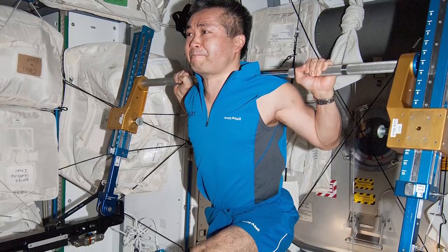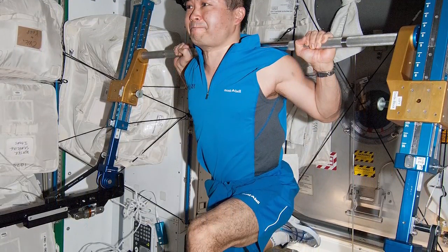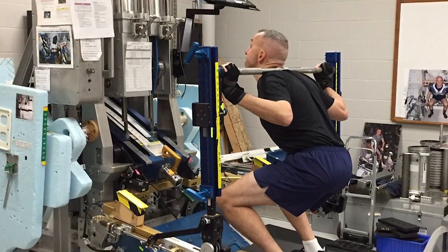We have a special weightlifting machine called the Advanced Resistive Exercise Device that we can use to do all kinds of exercises for the entire body. The main focus is the core, which carries a lot of our weight — we need to keep our hips, femurs, upper torso, and back muscles and bones strong. Without these countermeasures, our bodies would be really frail by the time we got back to Earth, as we certainly saw during long-duration missions years ago.